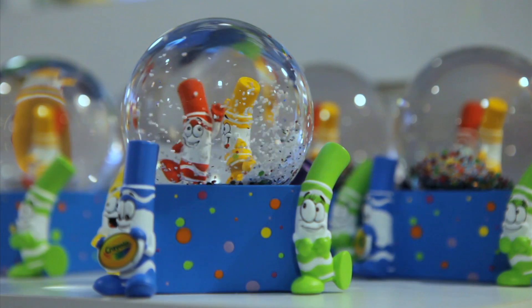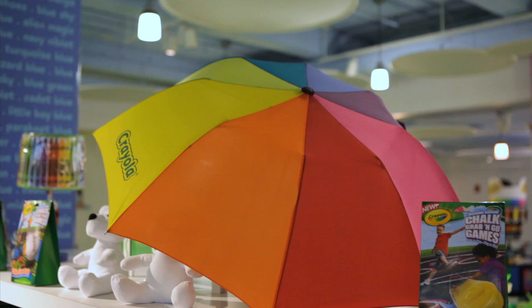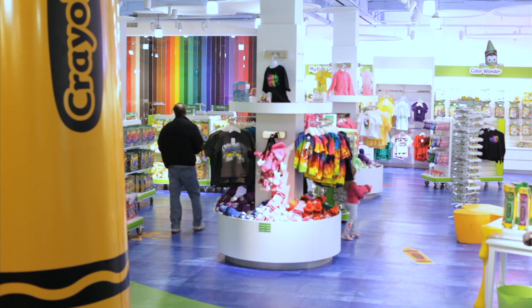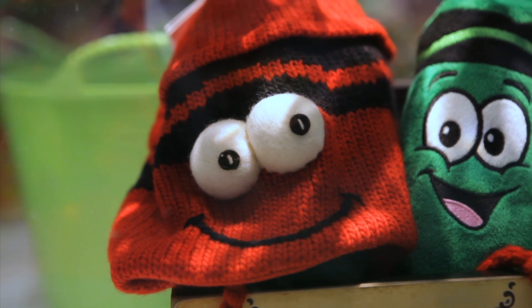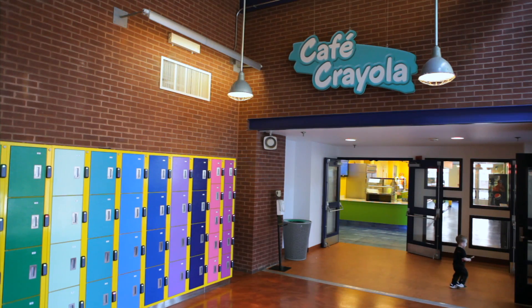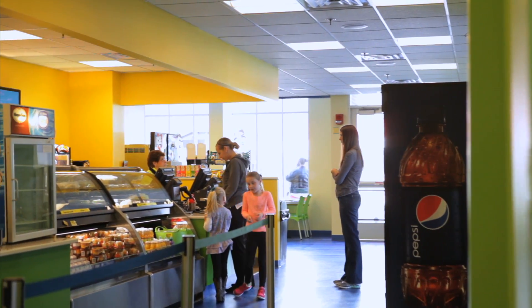The first floor of the Crayola Experience includes the Crayola Store and Cafe Crayola. The Crayola Store has nearly anything you can imagine that Crayola makes, as well as a huge selection of one-of-a-kind souvenirs. Cafe Crayola is a great place to recharge before or after you head to all the great attractions.